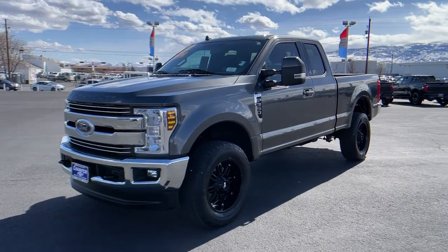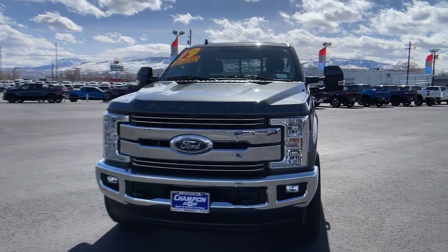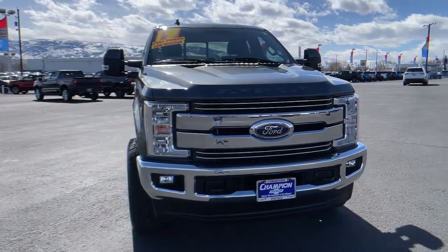Take a moment to check out the 2019 Ford F-350. With less than 20,000 miles on the odometer, this vehicle provides excellent value.